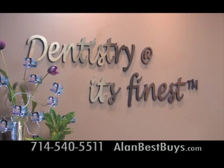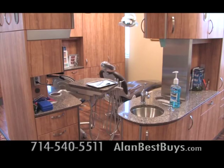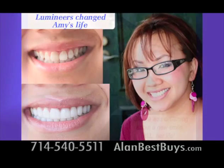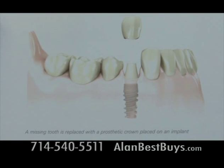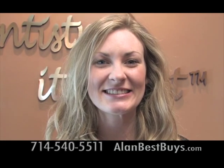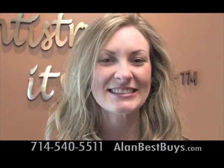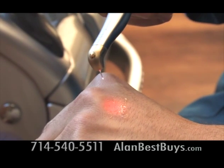Dentistry at its Finest in Costa Mesa has the best staff, the best materials, and the best techniques to restore and improve your smile. They have the newest dental implants, which allow for instant tooth replacement. They also have the best in cosmetic dentistry, including veneers — you can get a new smile in two days. And they have new laser treatments for cavities.